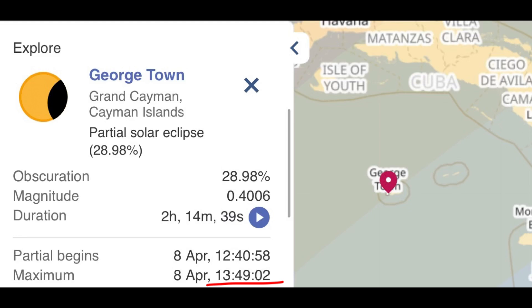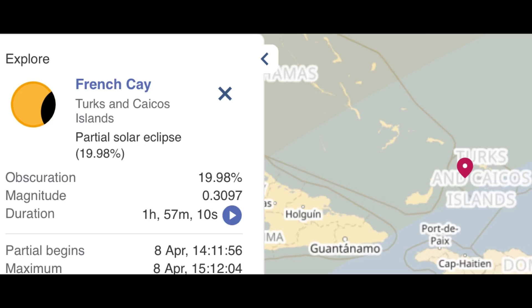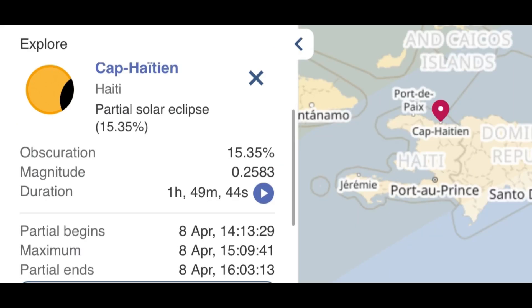For Montego Bay, Jamaica, it's not going to be that impressive — only around 20% of the sun will be covered by the moon. The partial eclipse starts at 12:53 PM and is at its maximum at 1:55 PM. You'll really only notice the eclipse is happening with proper viewing equipment. For French Key, Turks and Caicos Islands, the partial eclipse starts at 2:11 PM and will be at its maximum at 3:12 PM.